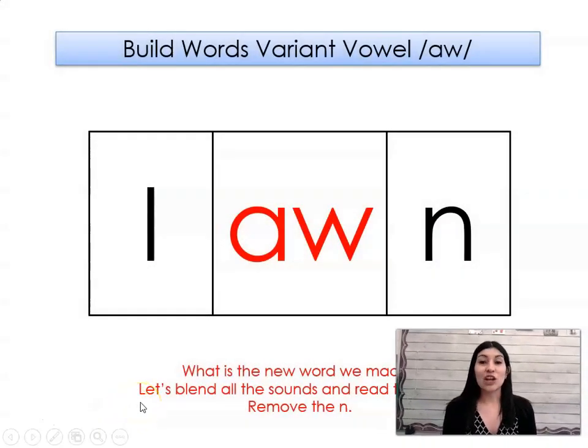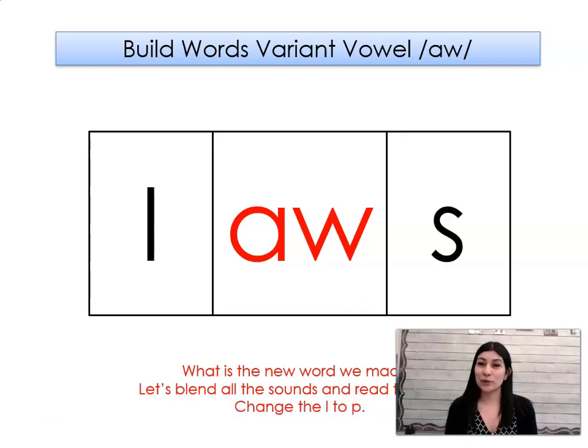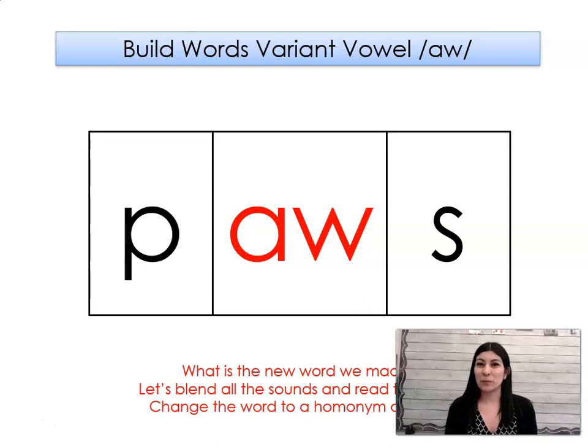This word says lawn. Say it with me. Lawn. Let's take out the N. What word did we make? Law. Let's add an S to the end of the word. What word did we make? Laws. Let's change the L to P. What word did we make? Paws.